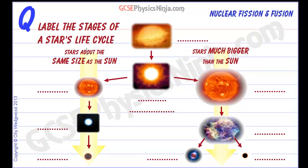The stages of a star's life cycle. At the beginning, clouds of dust and hydrogen gas are pulled together by gravitational attraction to form a protostar.